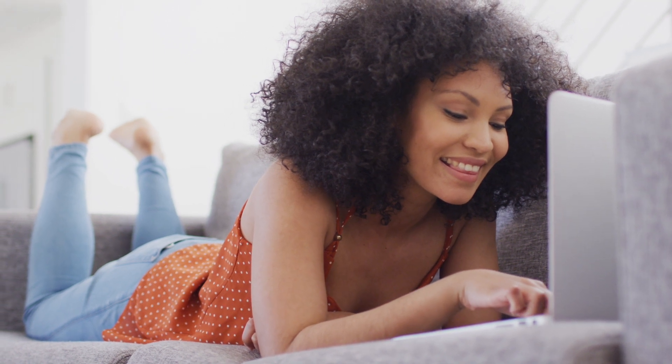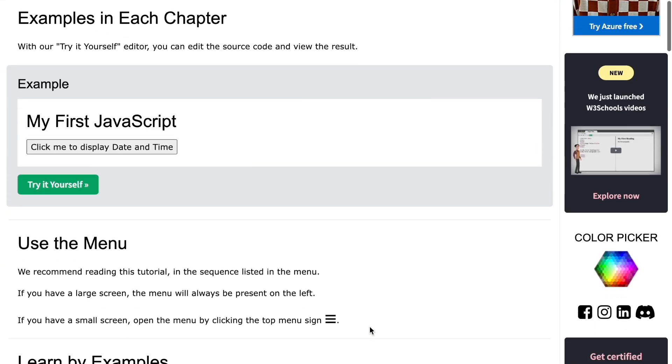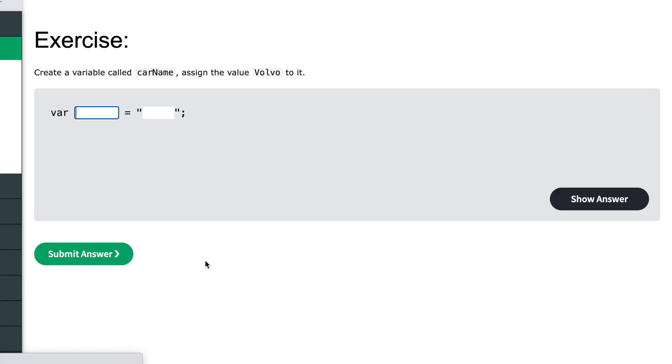A mistake many people make is sitting on a couch and passively watching a YouTube tutorial, assuming they're being productive. If you're not practicing or following along, the tutorial won't help you build muscle memory or clarify your concepts. I'd suggest following concrete tutorials like W3Schools — they have exercises you can attempt, which give you practice, let you get stuck, debug, and learn by debugging. You can also use Stack Overflow or search engines to unblock yourself, because debugging is the best teacher.